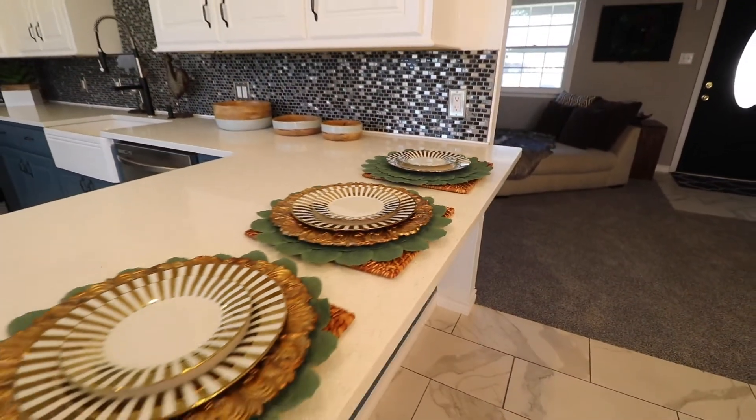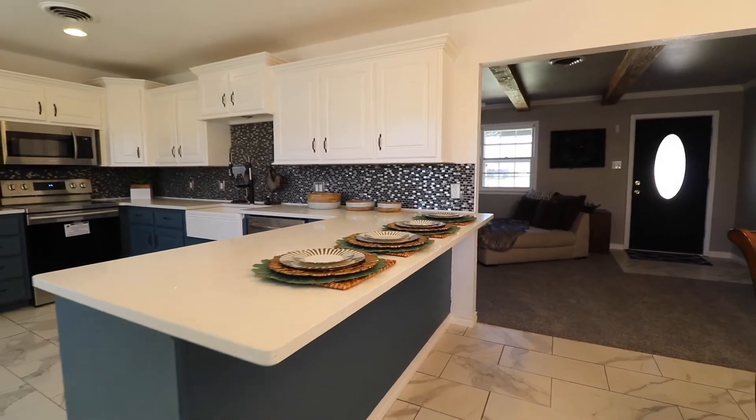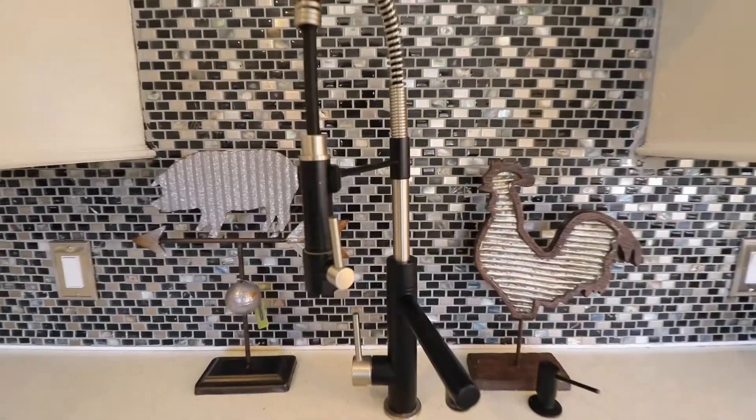Walking into the dining kitchen combo, you will notice the beautiful tile floor and new quartz cabinet tops, new appliances, fresh new fixtures, and recessed lighting throughout.